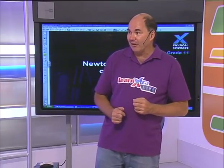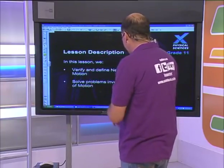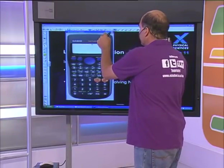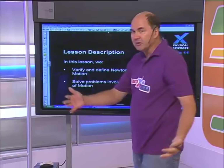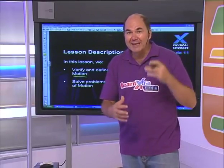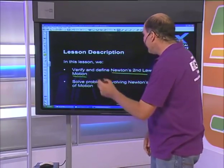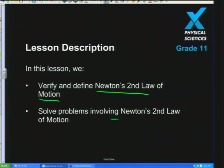Shall we jump in and get going? If there's anything, just stop me and we'll chat it through. So what are we going to do today? We're going to be taking a look at verifying Newton's Second Law of motion. We'll look at the Newton's Second Law, the experimental apparatus, the calculation bits and the analysis of the results. And then we're going to use Newton's Second Law to solve a whole lot of different problems.